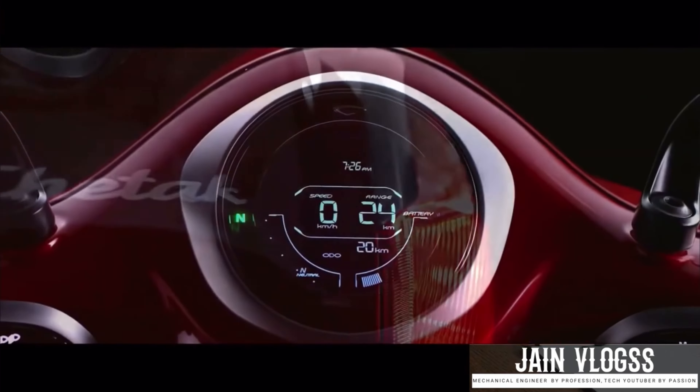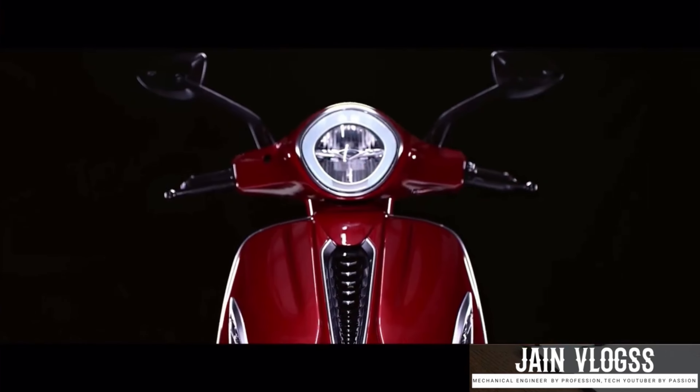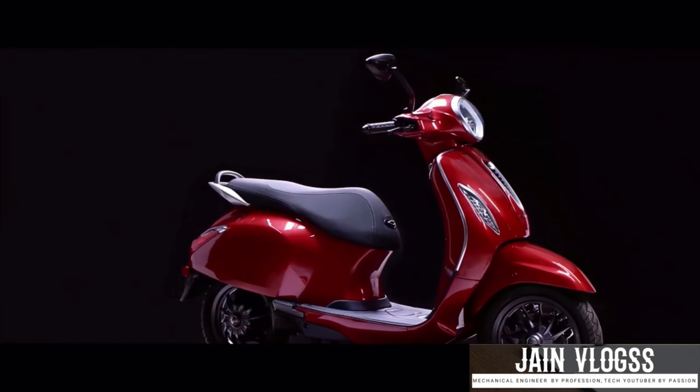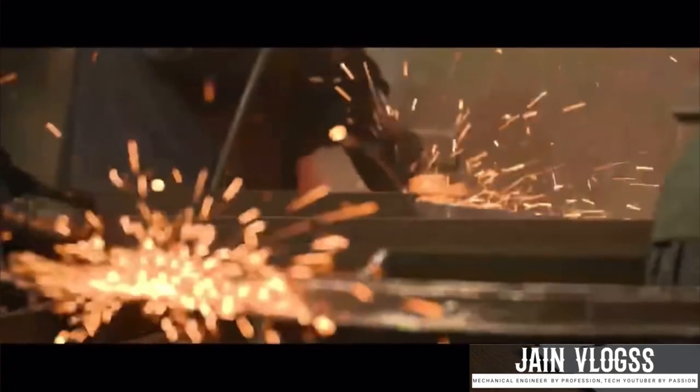Bajaj Chetak is a famous brand for all of us. They are familiar with the name of the solid Bajaj Chetak electric scooter of India. They are also known for completely metal panels in the premium segment of Bajaj Chetak.